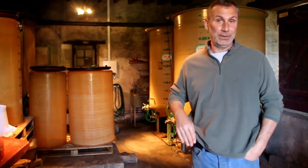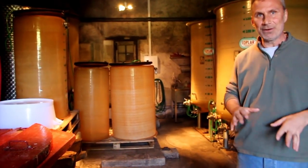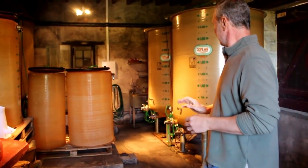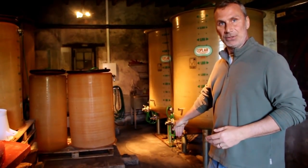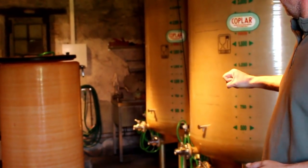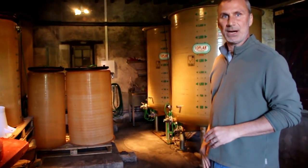Once the juice is pressed, it goes into the vats for 24 hours for sedimentation, so any big bits, leaves, or whatever float to the top or sink to the bottom. That's what they call débourbage or sedimentation. We then hook up a hose — there's a little trap in the back — and the juice goes down into the barrel cellar by gravity. We just open the valve and the juice flows down. We don't even have to pump it. It's very low intervention.